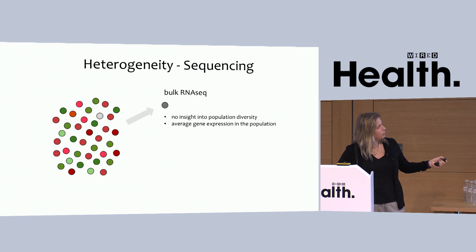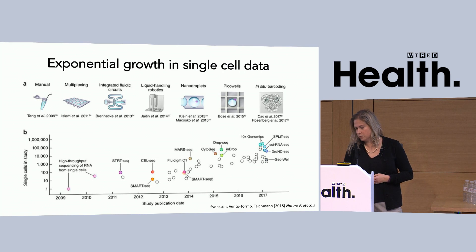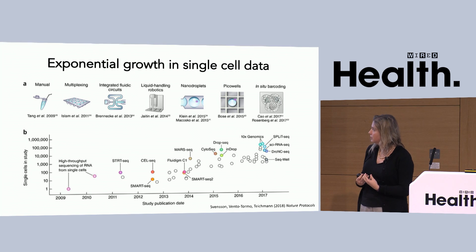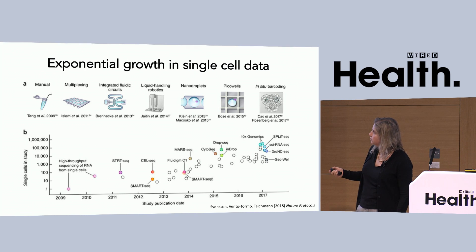If we have a cell sample, we get at the single cells and profile them at the single-cell level so that we get an unbiased view. Using data mining alone, we can define how many cell types there are and the frequency of each cell type, completely unbiased. It's really this resolution revolution in genomics to the single-cell level that has galvanised the community to move forward in this quest to build a Human Cell Atlas.